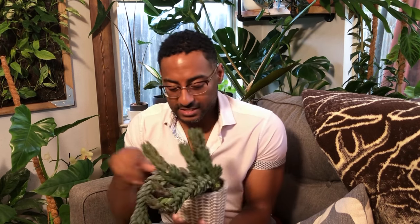This is Haworthiopsis coarctata. I hope Jimmy is able to add the names of these plants because I am not an expert at saying plant names or speaking in Latin.